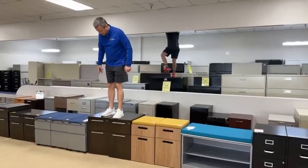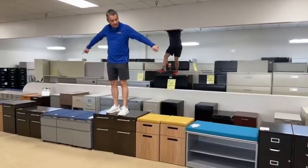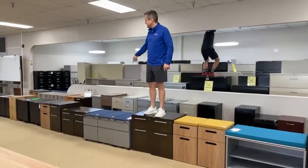These are rolling, so these roll and have files. Most of these on this row roll. There are a few that don't, but some of them are brand new scratch-and-dents, some of them are brand new in the box.